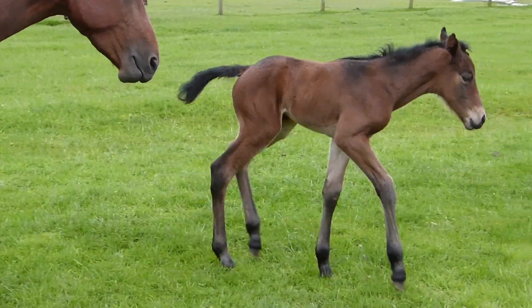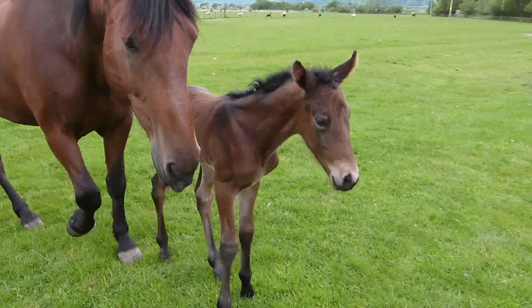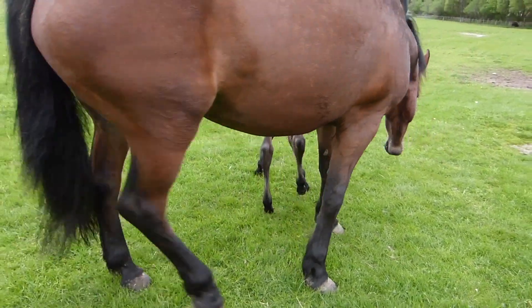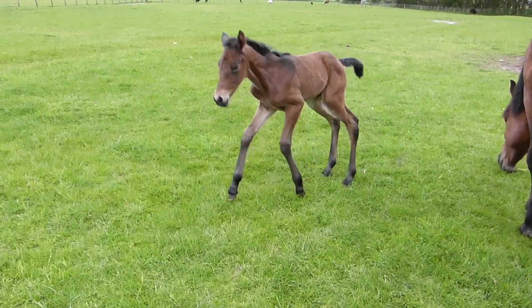The first few days of our foals' lives are spent learning about their environment and herd mates. During this time their mothers are very protective, keeping the foals close and other horses away until the foal is able to move with confidence and pace.